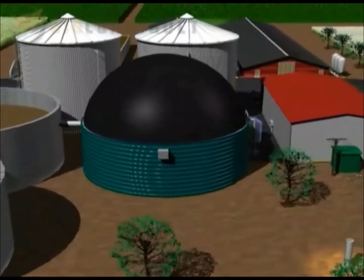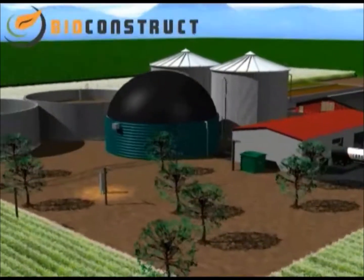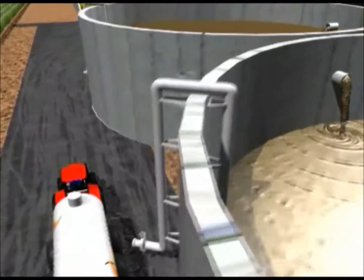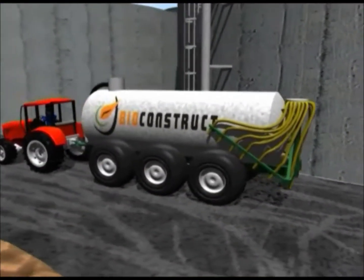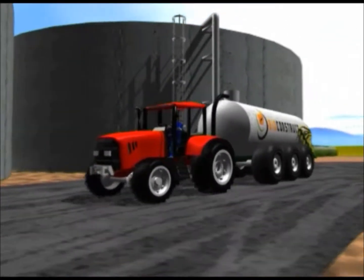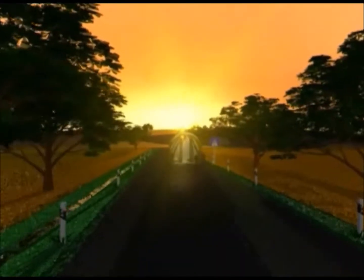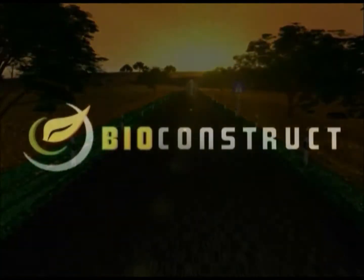Biogas plants produce high quality fertiliser as well as electricity and heat. The nutrients contained in the substrates are retained and are more easily available to the plants, as the flow power of the liquid manure and its ammonia content have increased due to fermentation. The unpleasant smell of the liquid manure and organic waste has disappeared as the organic acids have decomposed. A biogas plant is therefore useful for you and your neighbours. Why don't you also profit by using the smart, environmentally friendly biogas technology in BioConstruct's modern plants?